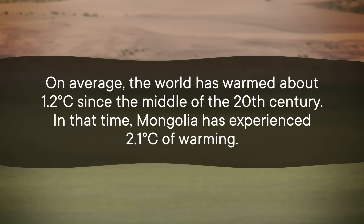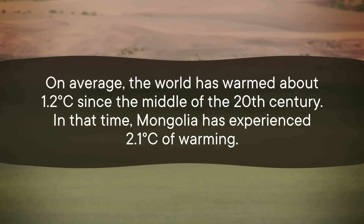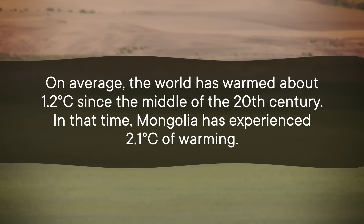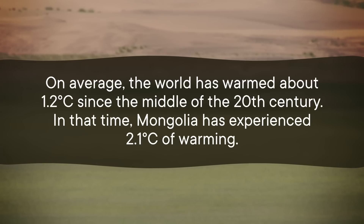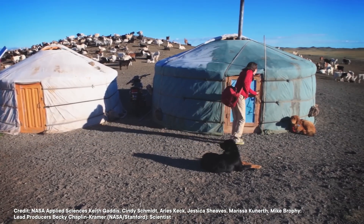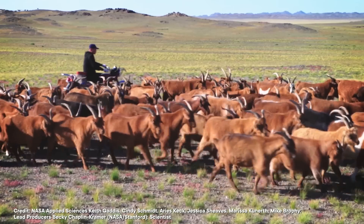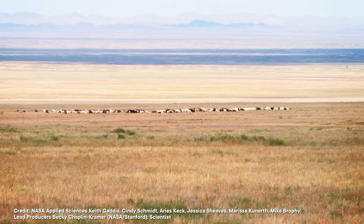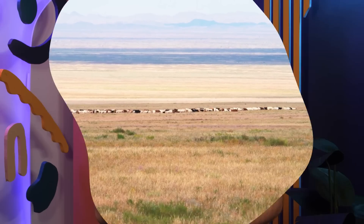On average, the world has warmed about 1.2 degrees Celsius since the middle of the 20th century. In that time, Mongolia has experienced 2.1 degrees of warming. That intense warming, combined with the growth in herd sizes, has resulted in damage to 77% of Mongolian land available for grazing.